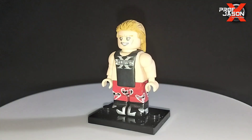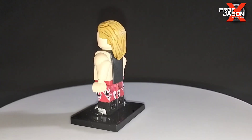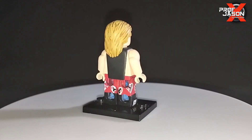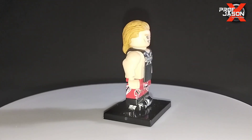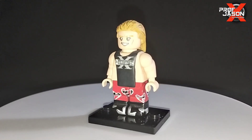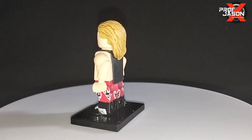And on to my favorite faction growing up — D-Generation X — we have HBK. This is how he really does his shirts, he cuts them, and it looks so good. These are all hand-painted, by the way, so kudos to Matos Forgery for this awesome set of minifigures.